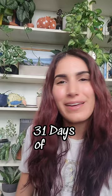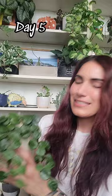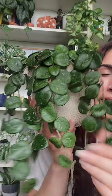Hey plant fam! Welcome back to 31 Days of Hoya where I show you a Hoya a day every day in the month of October. Today is day five and I took down something off the shelf behind me that you guys are always asking me about — it is my Hoya Matilda.